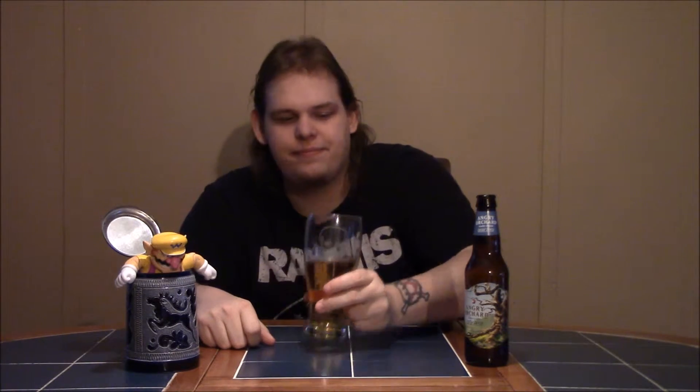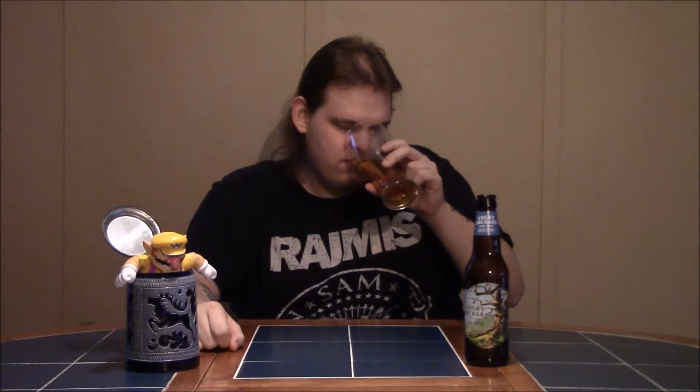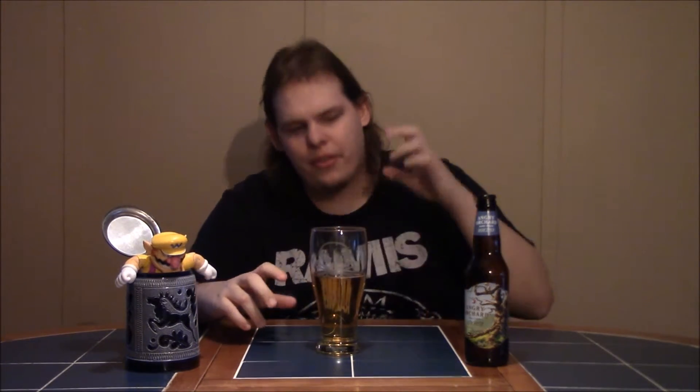So let's do the smell test. That has a nice crisp apple smell — really nice. The last one I looked at was Woodchuck, another one of my favorites, and it doesn't have much of a smell. This one? Apples galore. Like somebody took a bushel of apples and stuck them in your face. That's a good smell.